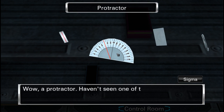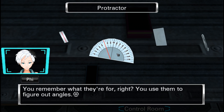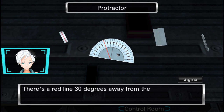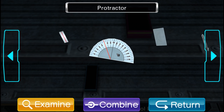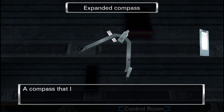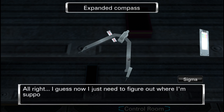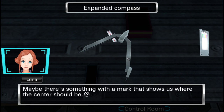A protractor — haven't seen one of these in a while. I was just gonna say I don't think I've seen one of these since high school. You remember what they're for, right? You use them to figure out angles. There's a red line 30 degrees away from the 90-degree mark. Maybe it's telling you to set some angle to 30 degrees — such as the compass. I set it to 60 degrees. I thought it just said 30. Guess now I just need to figure out where I'm supposed to draw a circle.